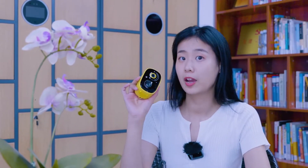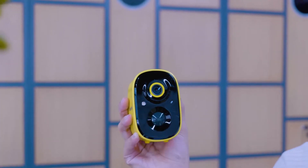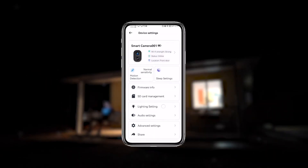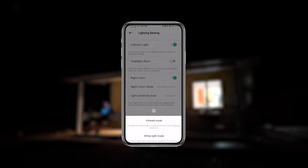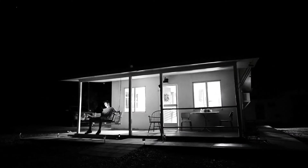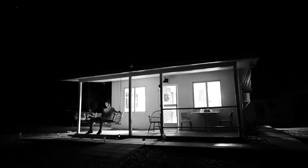The camera has built-in LED infrared lights and also a white light. We can switch between black and white night vision mode and full color light vision mode through the mobile app. In low light environments, clear surveillance images can also be attained.